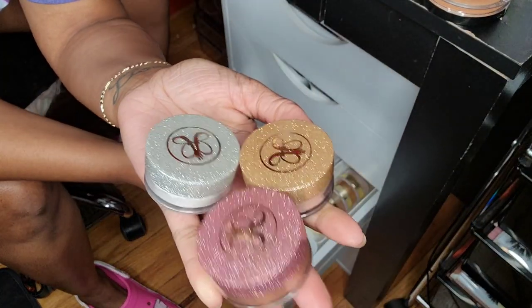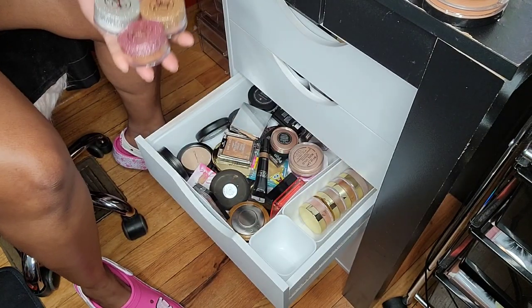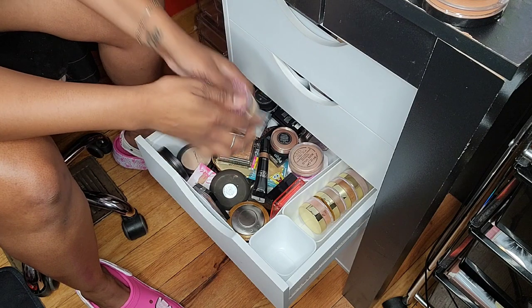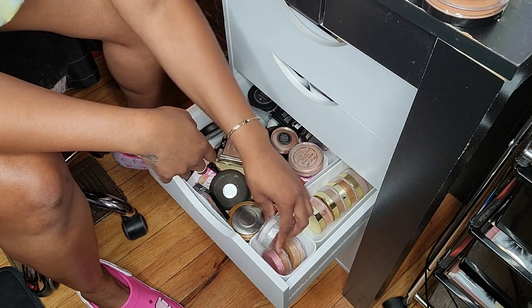I'm never getting rid of these because I love the packaging. These are like $8 at Marshall's. These are Anastasia Beverly Hills — I love the packaging. So yeah, we're not getting rid of those.